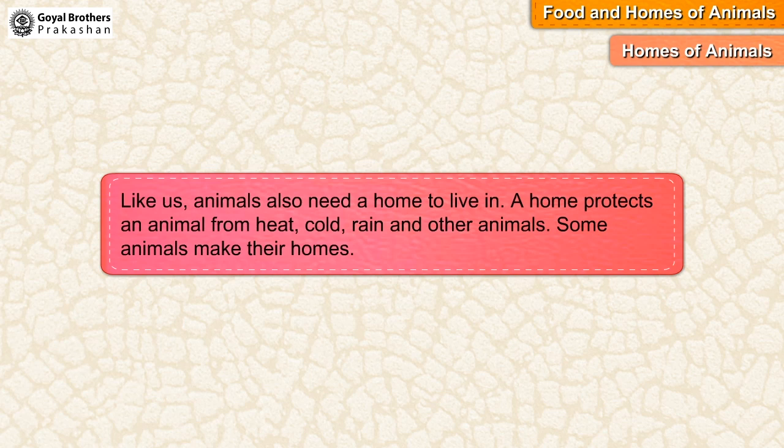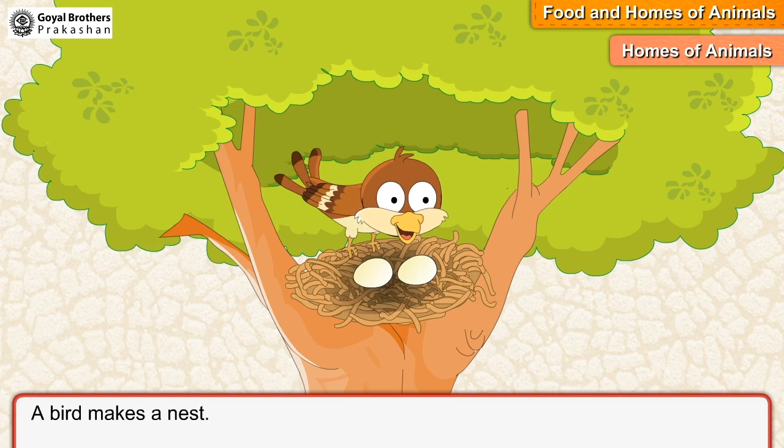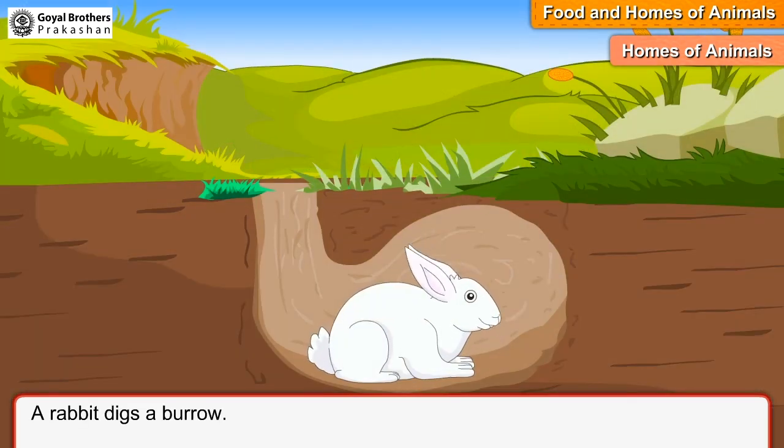Homes of animals. Like us, animals also need a home to live in. A home protects an animal from heat, cold, rain, and other animals. Some animals make their own homes. A bird makes a nest, and a rabbit digs a burrow.